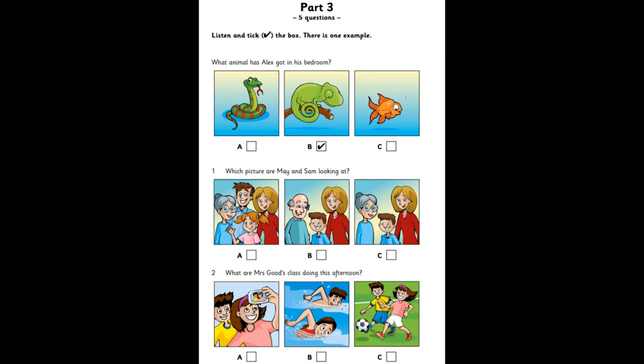What are Mrs. Good's class doing this afternoon? Where are your class this afternoon, Mrs. Good? At their swimming lesson? No. They're in the playground. Are they playing football? Not today. They're taking photos for our class book.